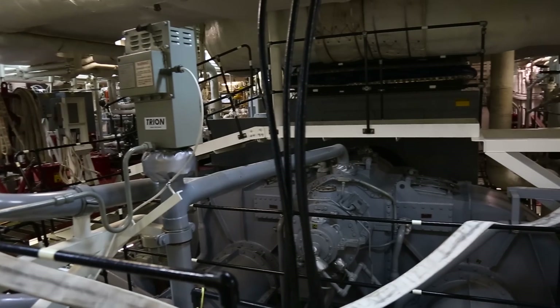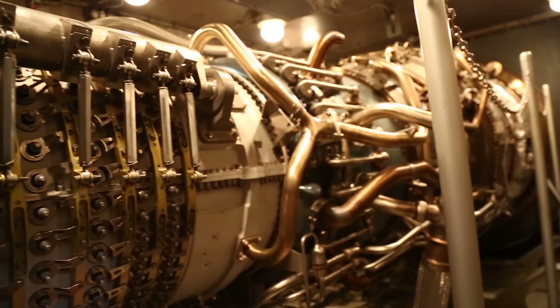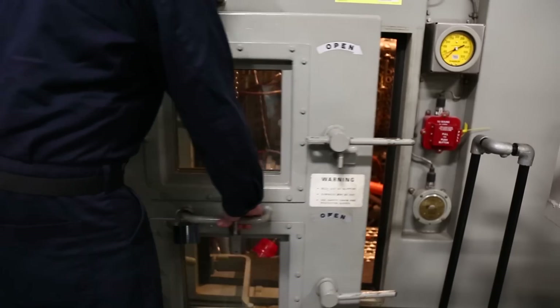It's kind of like a hybrid car. We use the electric motors to go low speeds, which saves a lot of fuel. And then if we have to go high speeds, we use the internal combustion engines, which is the gas turbines, to go those high speeds.